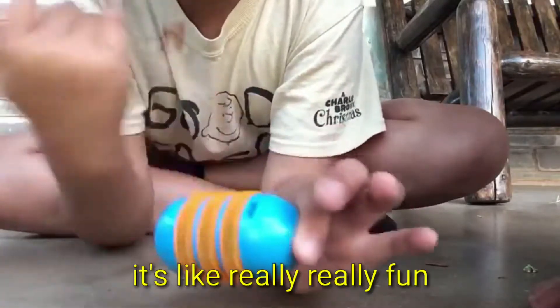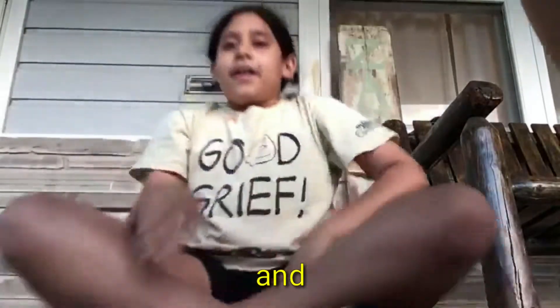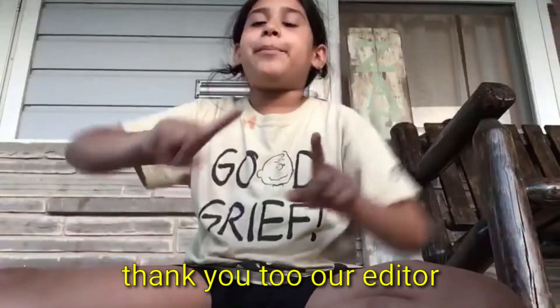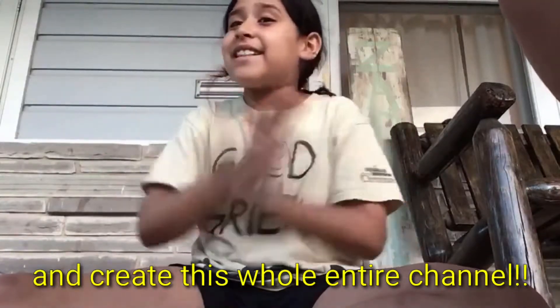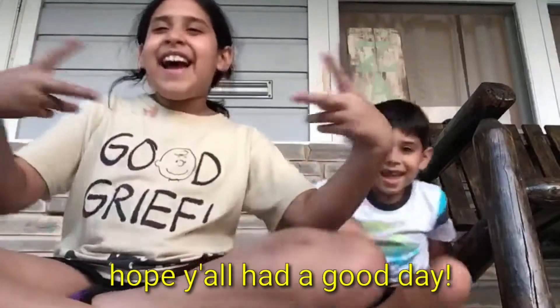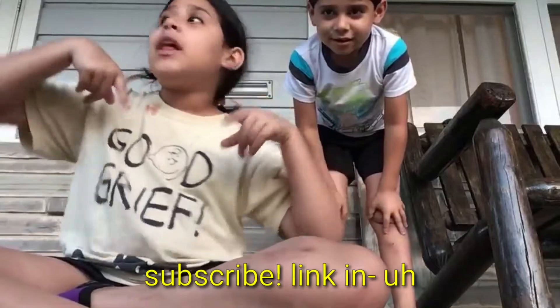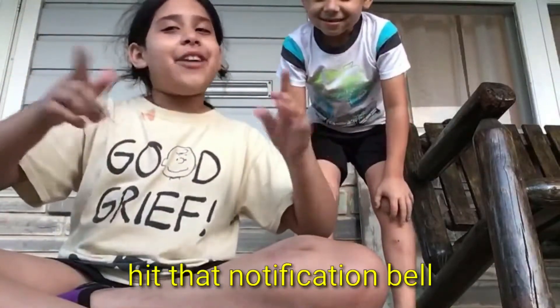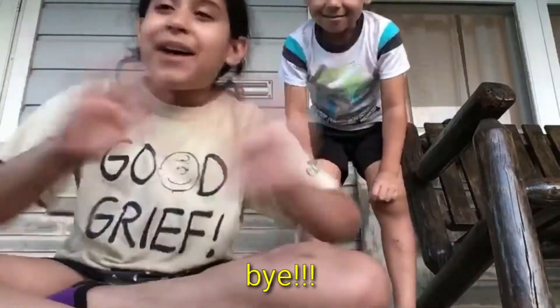It's really really fun. Thank you to our editor Biscuit — she is really really kind to help us do this and create this entire channel. Hope you all had a good day. Have fun with Biscuit, have fun with me — subscribe, hit that notification bell and turn on those post notifications. Bye bye!